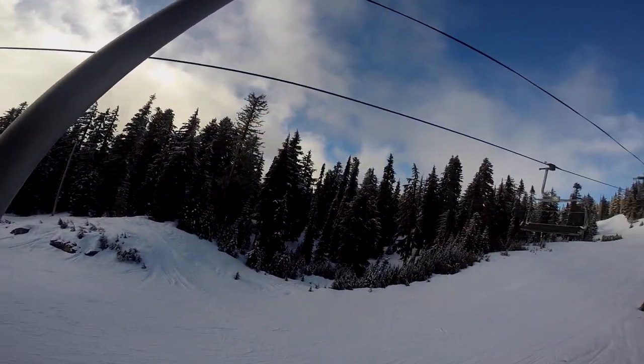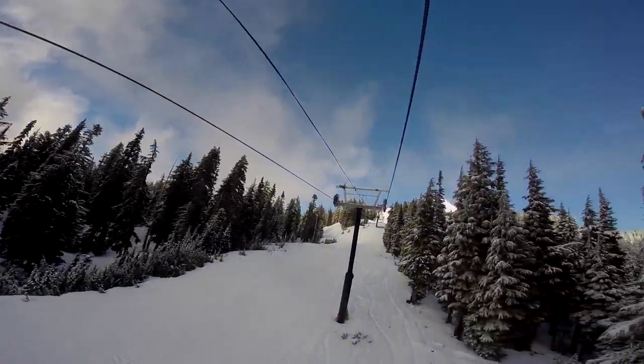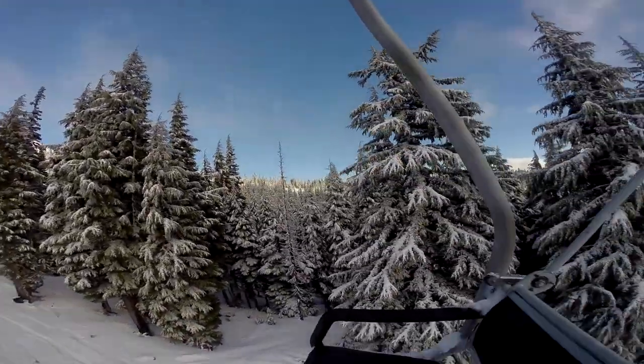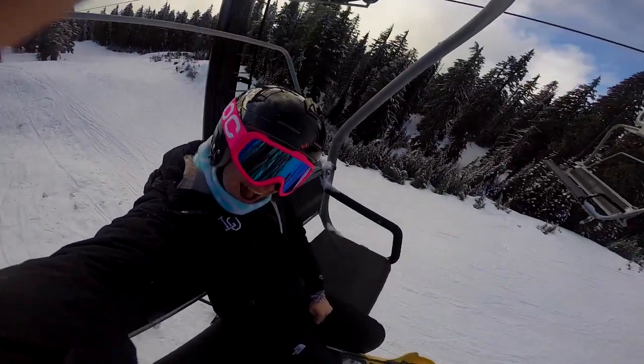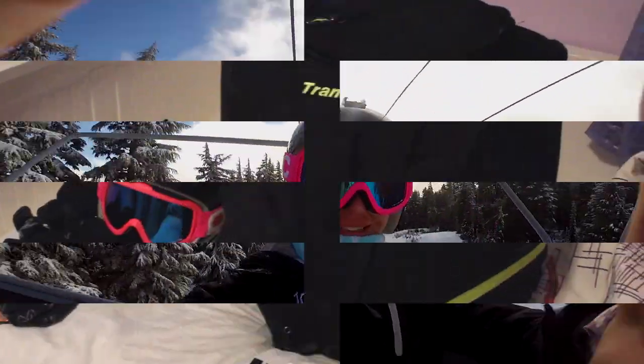Hey guys, it's Kiara here, and I decided to put a bunch of clips together of me throughout the entire ski season to give you guys a picture of what it's like to be a ski racer. I really hope you enjoy, so without further ado, let's get ready to go to the mountain.